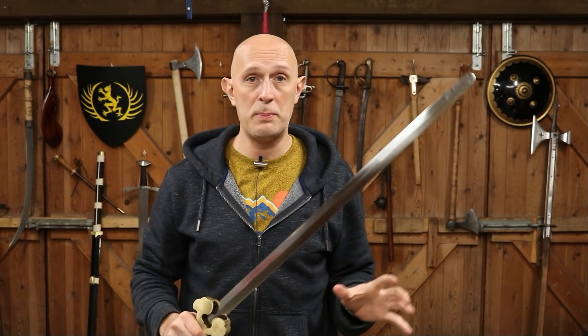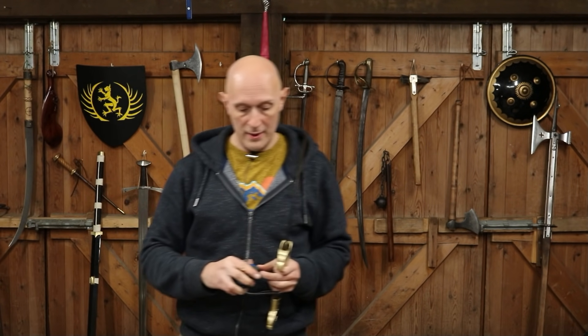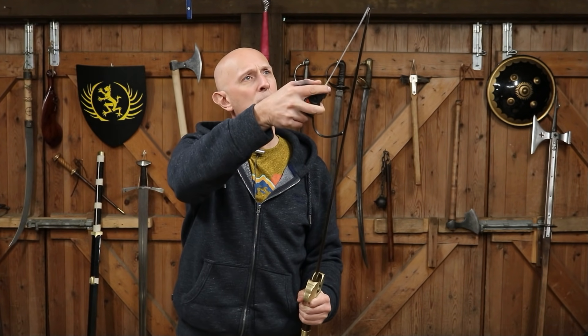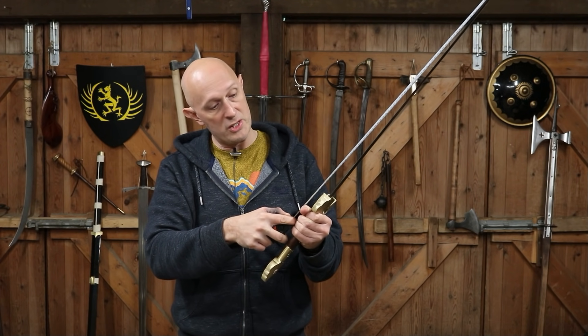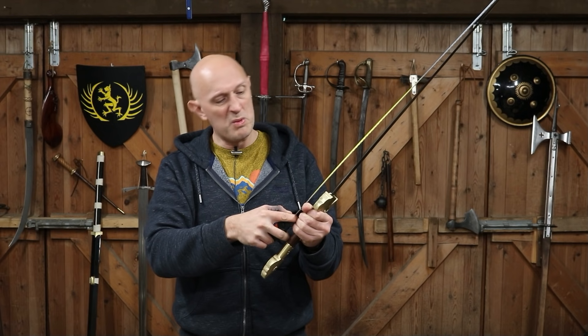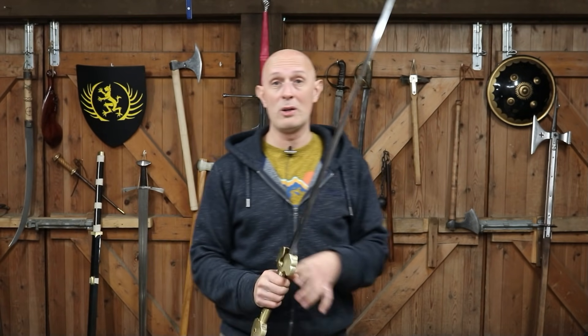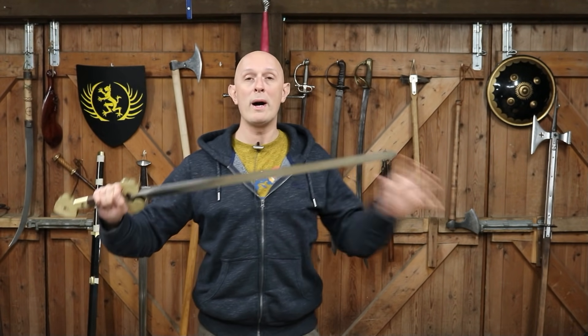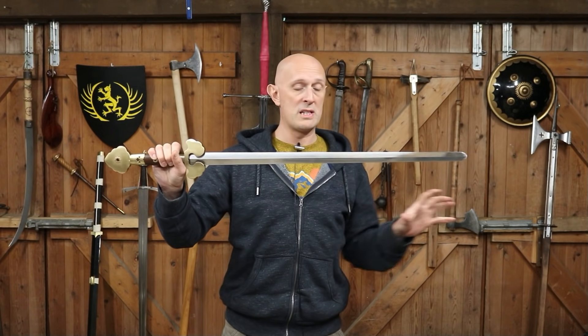In terms of the stats on this particular sword, it weighs just over 1100 grams. The blade is around 29 and a half inches, which is 74 and a half centimeters. So it's not a particularly long sword, not a particularly short sword — quite comparable actually to medieval arming swords of a similar period.